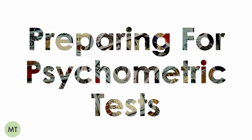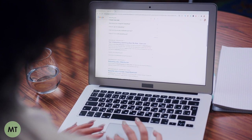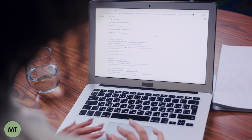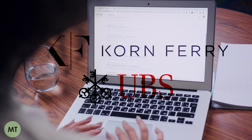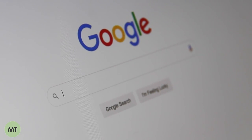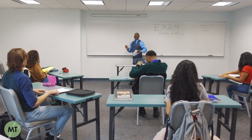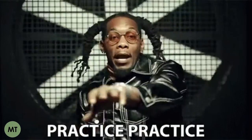Clearly, doing well on these tests is important. The first step I recommend is to find out which software the firm uses to test its applicants. UBS, for example, uses Korn Ferry, which I will link in the description. A quick Google search will mean that you can find similar practice tests either on the provider's website or on a third-party website. Completing practice tests is a great way to get a feel for the types of questions that might come up and will help you get used to the format of the testing software.